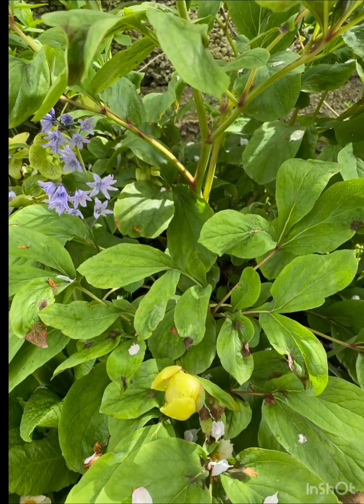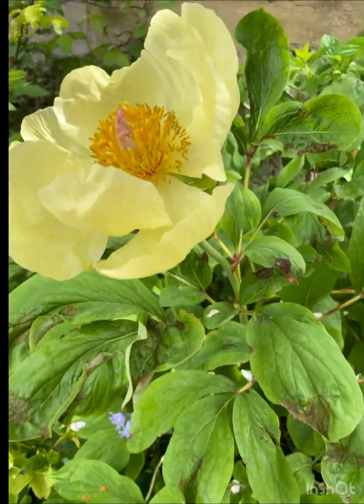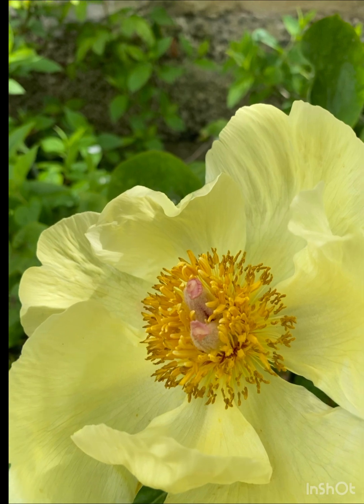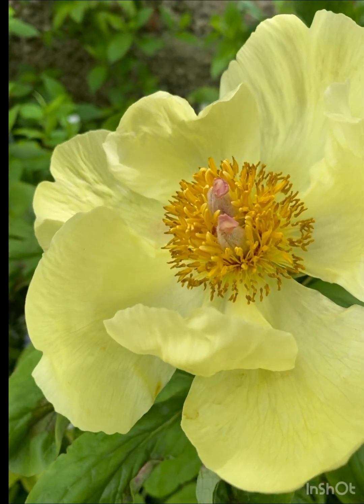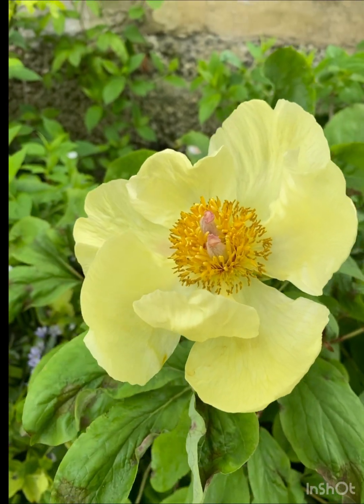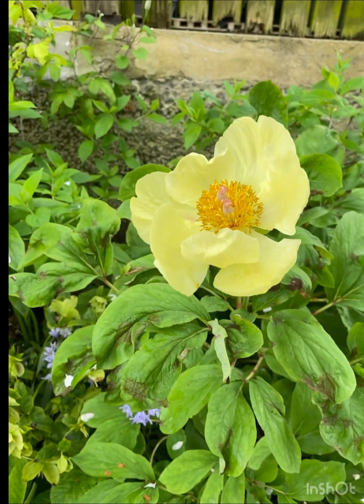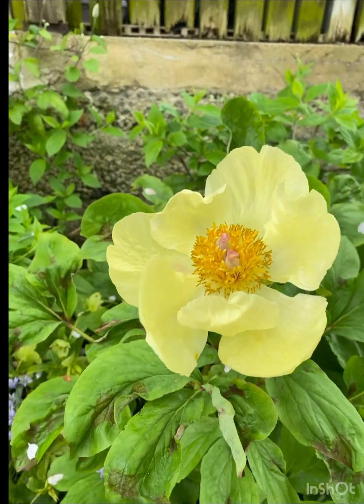In the winter time — well, autumn time — these seed heads here in the centre open up and they have red seeds inside. So it's quite unusual. But it's very hard to get hold of this peony.